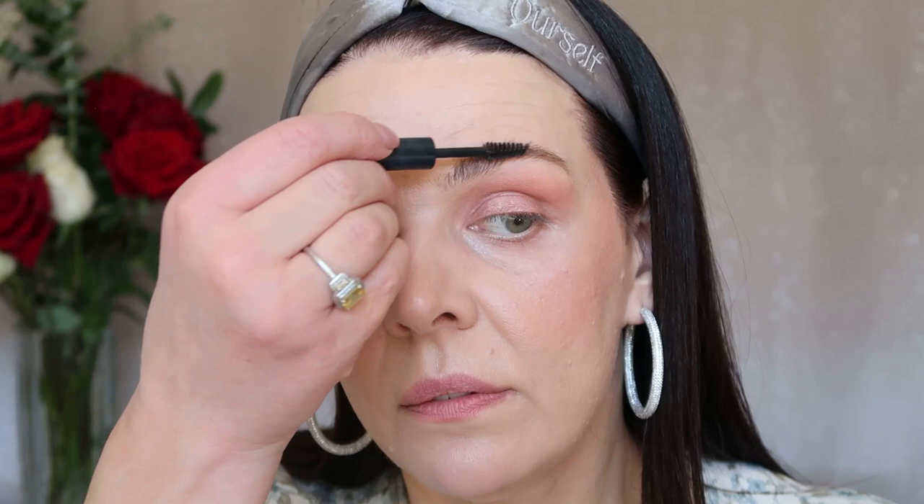To finish this look it's very important to use a lash curler. Look at one eye where I curled my lashes versus the other — it's lifted, it's open. After 40, if you don't want to see a surgeon, this is your best tool.